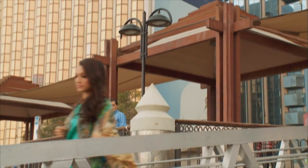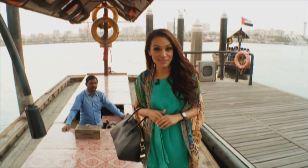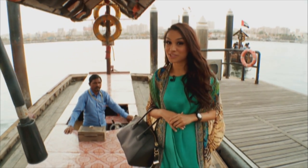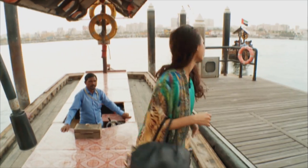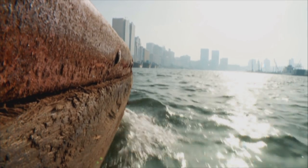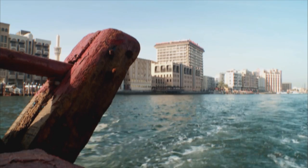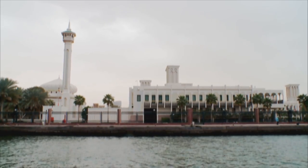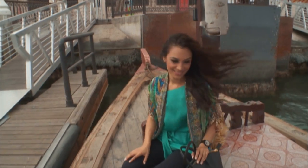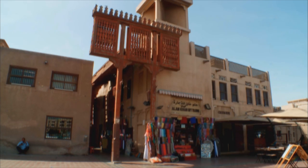The city is bisected by the Dubai Creek, which was the original port and home of the pearl fisheries. These water taxis, called abras locally, are an inexpensive way to get across the creek — they cost about one dirham, which is about five rand. During rush hour be prepared to queue, as thousands of commuters make the crossing on working days. In the early 1960s the creek was Dubai's main link to international commerce, but with the development of air travel and the Jebel Ali port facility it's now used mainly for tourism and regional trade.